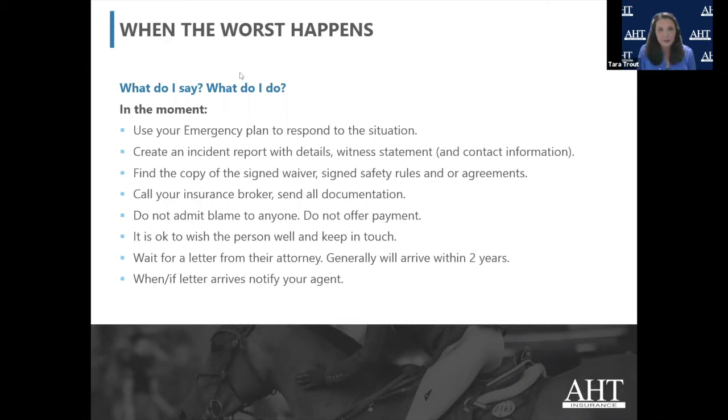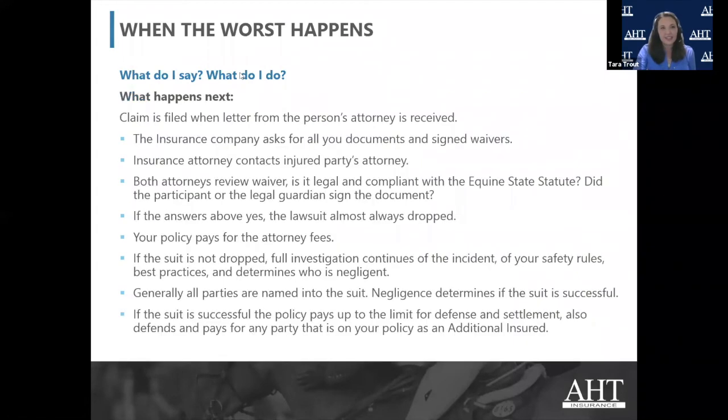That's for your attorneys to figure out. It is very, very okay to say, I'm sorry this happened to you, I hope you recover swiftly, please keep in touch. Be human, be a friend — that's okay and that's good. Then it's kind of like a horse show: hurry up and wait. Eventually, if someone does attempt to sue you, you'll get a letter in the mail from their attorney with their intent. When you receive that letter, call your insurance agent and say, I told you about this in February and it's now July — I received this letter, please deal with it.